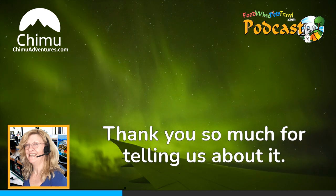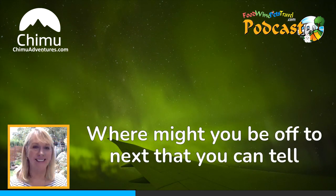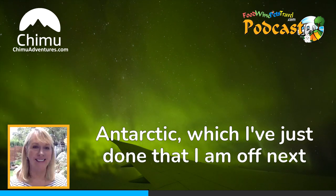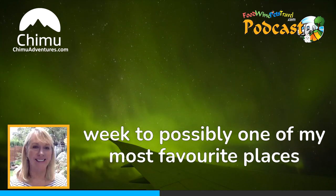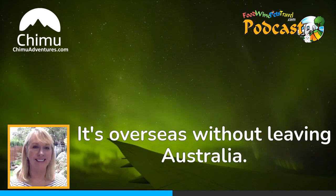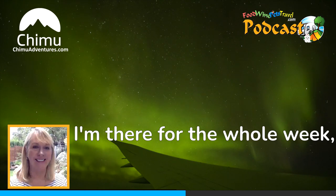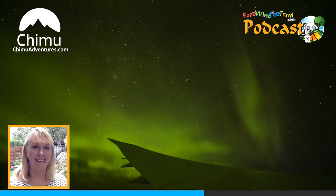Thank you so much for telling us about it. Where might you be off to next? You asked me that last time and I said the Antarctic, which I've just done. Next week I'm off to possibly one of my most favourite places on planet Earth — Norfolk Island. It's overseas without leaving Australia, so no quarantine. I'm there for the whole week, and it is an international flight so you get your duty-free. There are duty-free stores on the island, so it really is like going on an international holiday. This will be my eighth trip to the island.